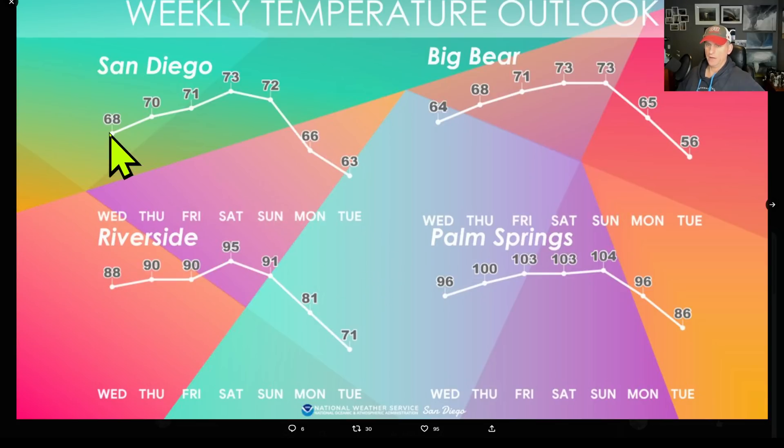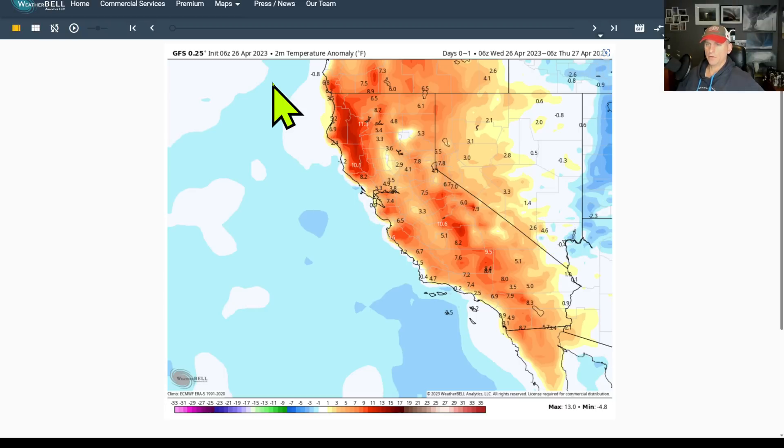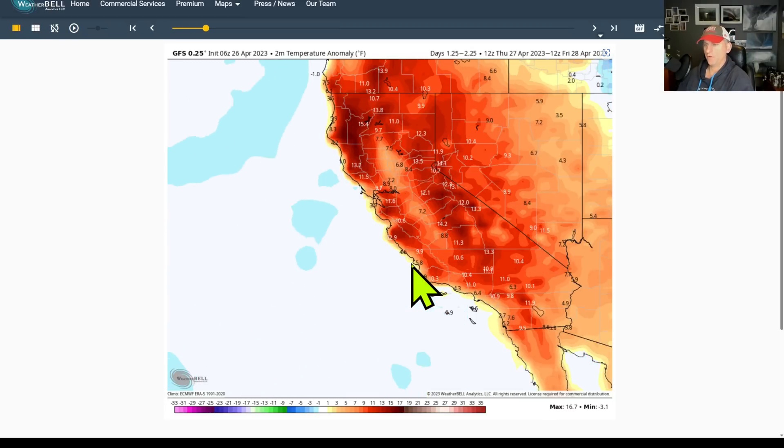Here is National Weather Service San Diego, and you can see as we warm up this weekend, we start to drop back down as we go into next week. We'll take a detailed look at that in a moment. Palm Springs is getting up towards 104 degrees on Sunday.